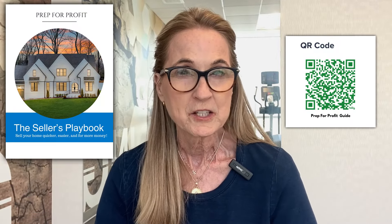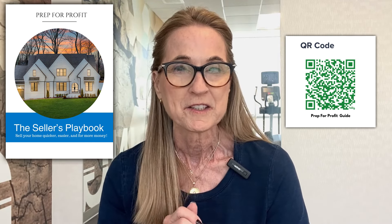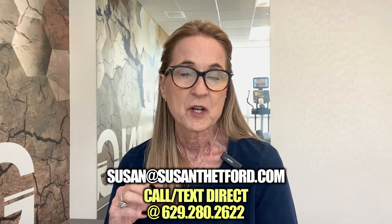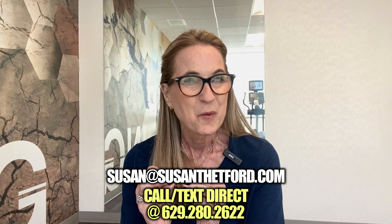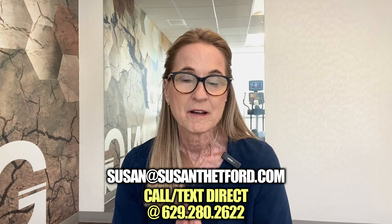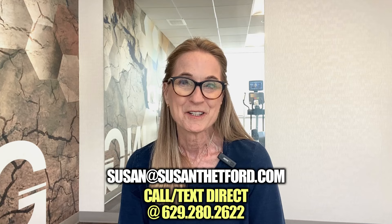Whether you're working with me or anybody else, please share this and grab the Prep for Profit guide. If you're moving to the Nashville area and your budget isn't going to allow you to find everything you want, this is a great time — there are a lot of builders with inventory homes offering great deals on 3-2-1 buy-downs or move-in-30-day deals. We can make that house your own. Use some of these tips and love your home, or love the money that you get walking away from your home.